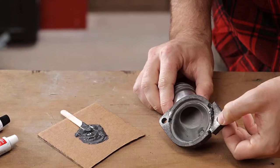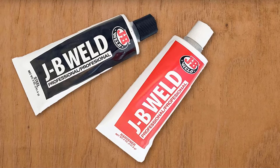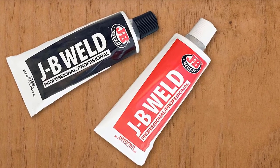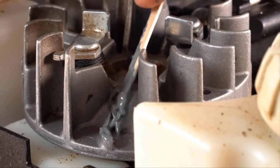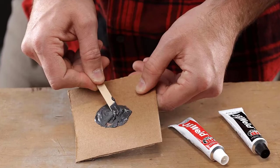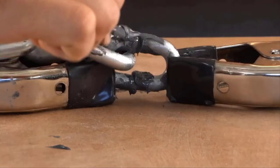At room temperature, JB Weld sets in 4 to 6 hours to a dark gray color. A full cure is reached in 15 to 24 hours. JB Weld has a tensile strength of 3,960 PSI and sets to a hard bond overnight. It can withstand temperatures up to 550°F when fully cured.